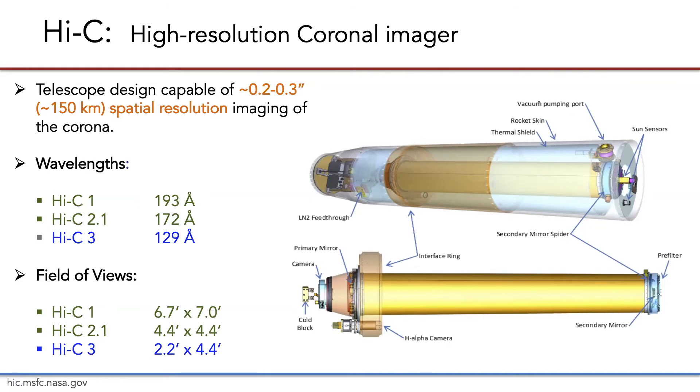Hi-C is capable of extremely high spatial resolution of the corona — going from the big things in the corona down to the very, very small. We have tested these observations in two different wavelengths so far and are set to test a third in 2024. But to achieve such high resolution, the fields of view are very small, which makes SDO necessary for establishing not only spatial context but also the connectivity between regions and structures.